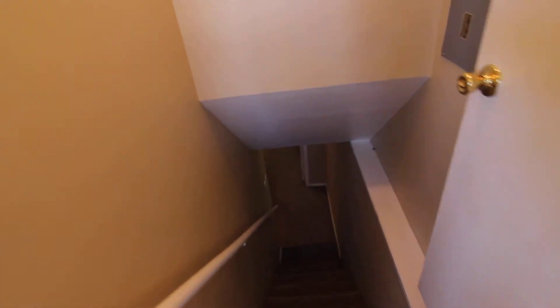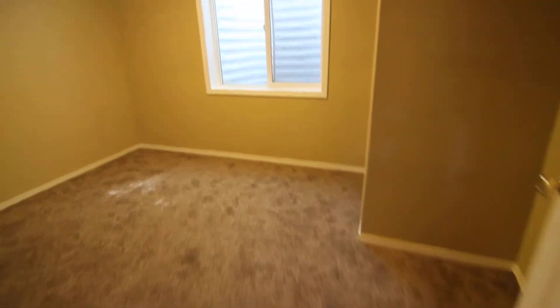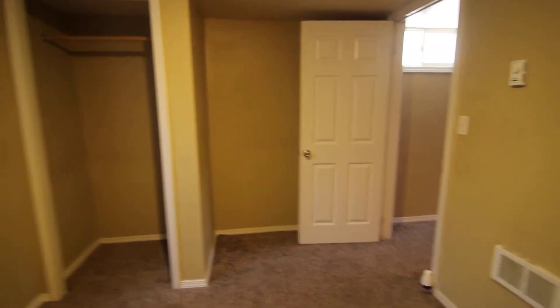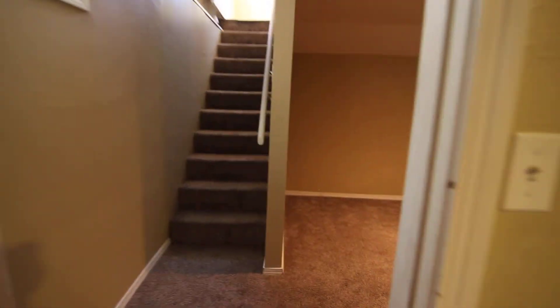Down here is where you'll find the additional bedroom, with a nice big window and a closet. And then we have either another small living area or another bonus area.